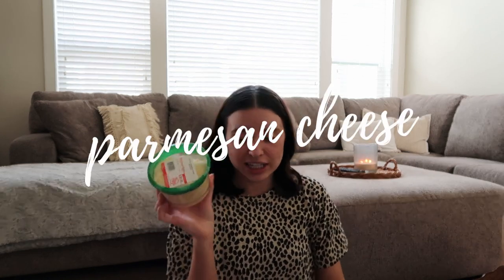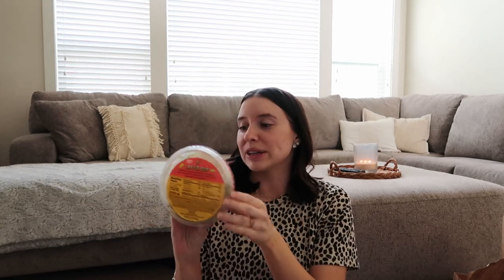I picked up some Parmesan cheese for a pasta dish I want to make this week. And this was what is going to go with my tortilla chips — I may have been a tiny bit hungry at the store, and this five-layer dip sounded so good. Whenever I go to parties and I see five-layer dip, it makes me really happy. So we'll give this a try — I've never tried it before, so we'll have to see how I like it. Sounds very good.